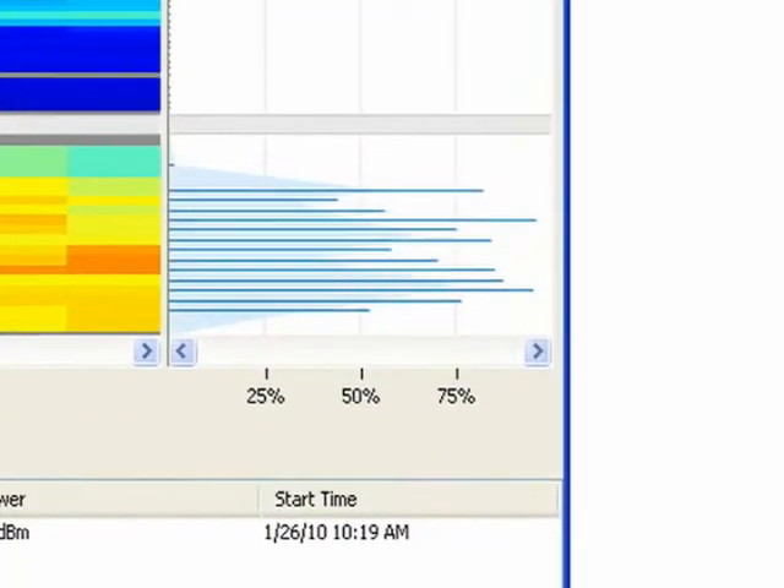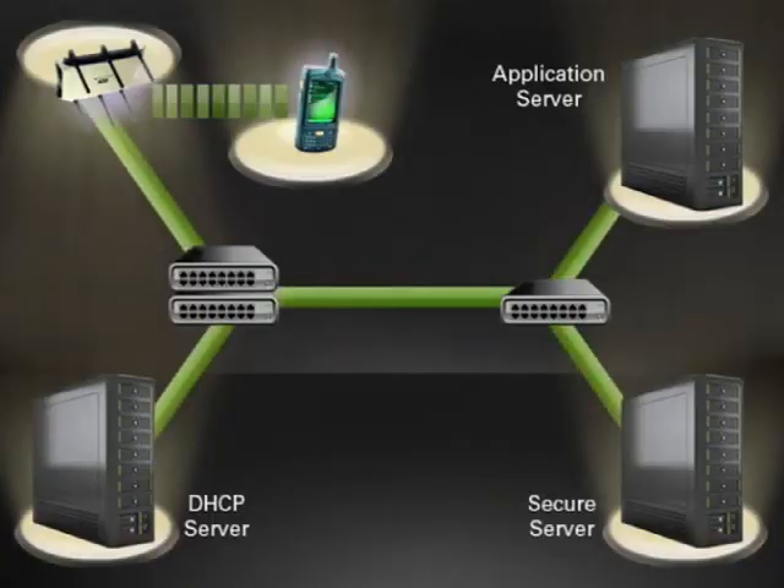The advantage of using Motorola's AirDefense solution is the ability to not have to send people out remotely, get your network up and running faster, and keep productivity outages to a minimum.